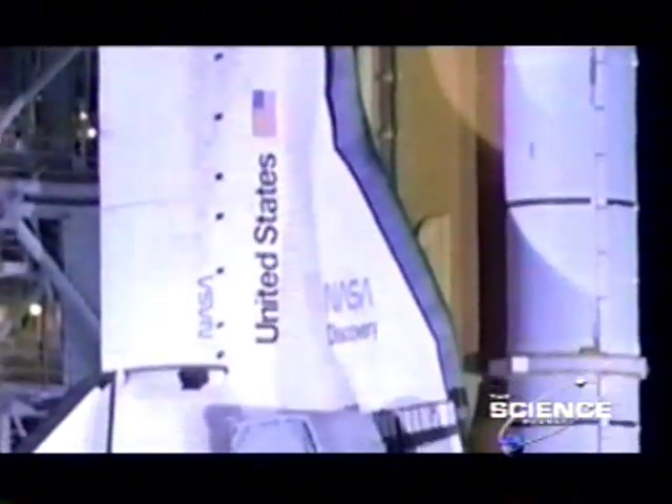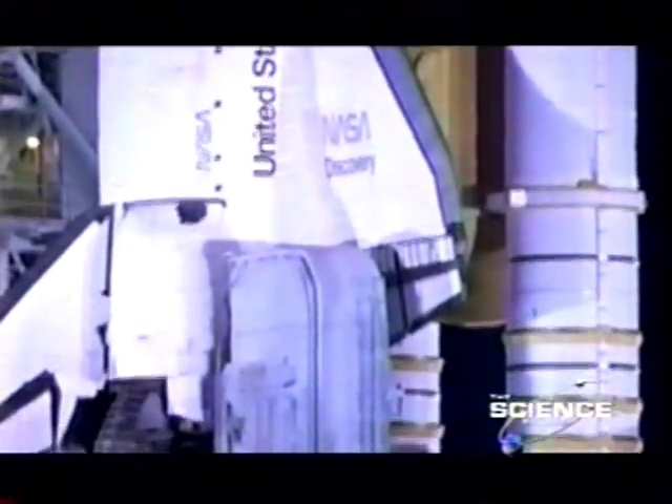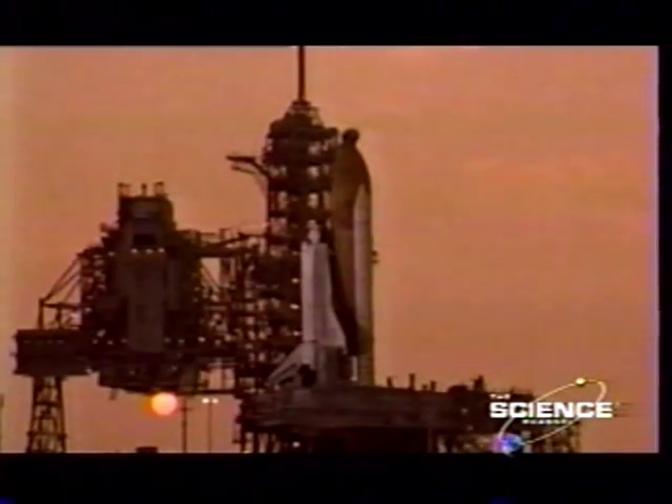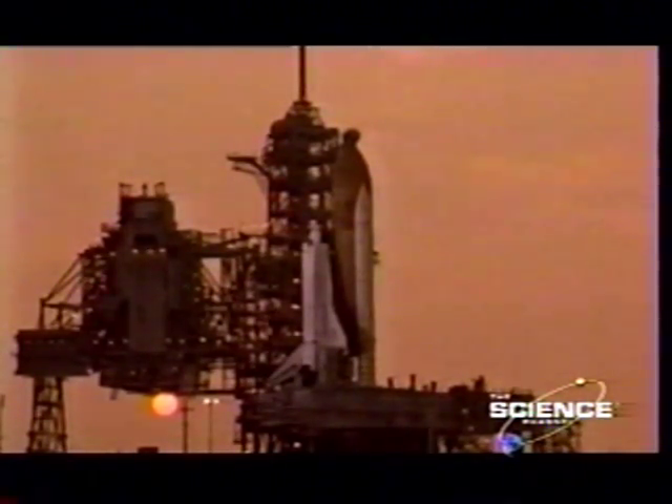The shuttle is now the main source of human access to space. Ten or so are launched every year, each one carrying from five to seven astronauts. Two hundred and twenty people, including twenty-seven women, have been shuttled into orbit, and there have been 90 launches so far.